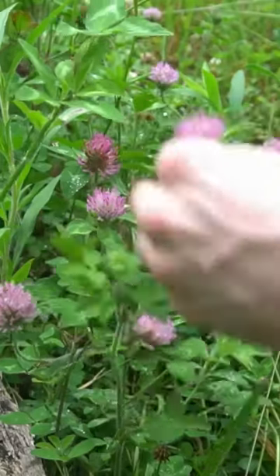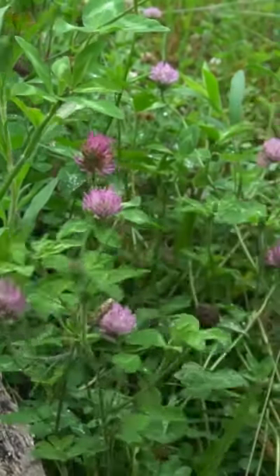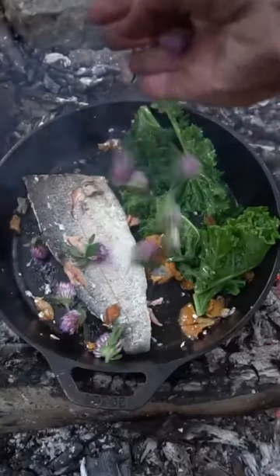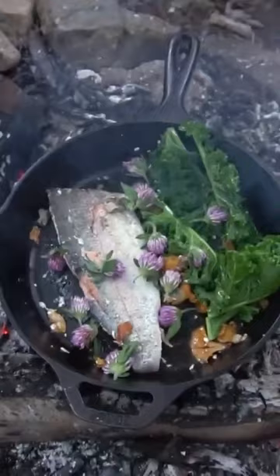Red clover is a symbol of luck as well as a wild food and herb. These plants usually have three leaves, and if you're lucky, four. The flowers and the leaves are edible, and I really like the sweet taste of the flowers.